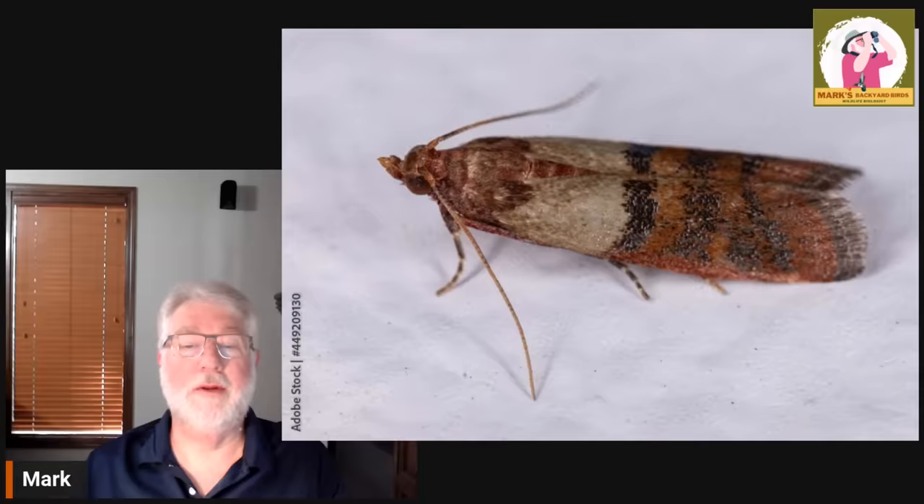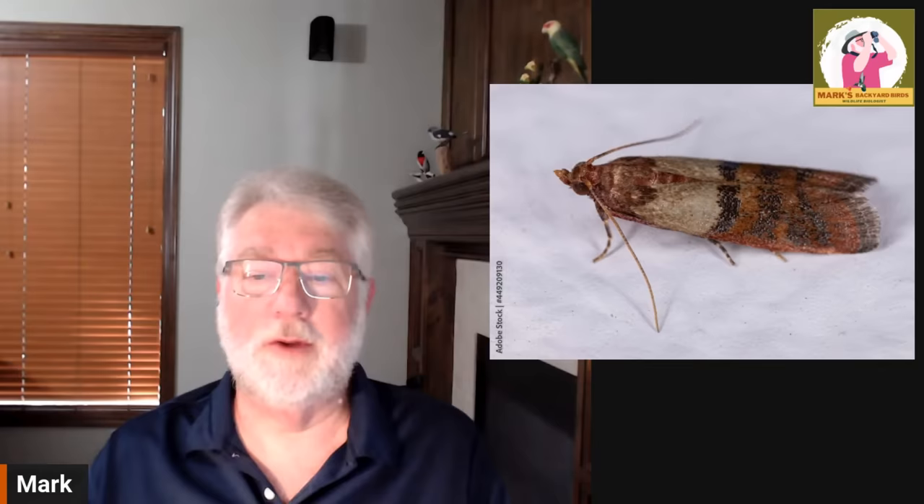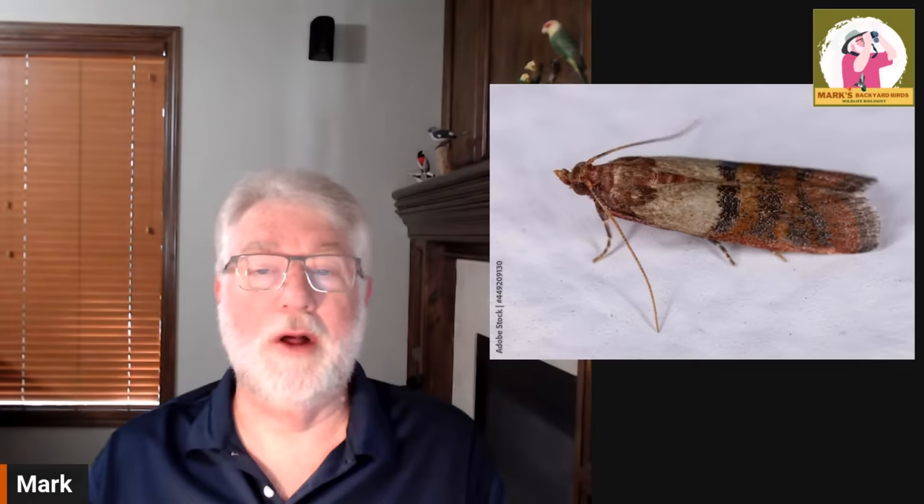The meal moths lay their eggs in various grains and seeds, and they come to you in many different things — like dog food, or flowers. There's a great picture here of them in corn. This is the caterpillar, which hatches from the eggs and eats and eats and eats, and then it spins into a webby cocoon before it hatches and becomes the moth that flies around.